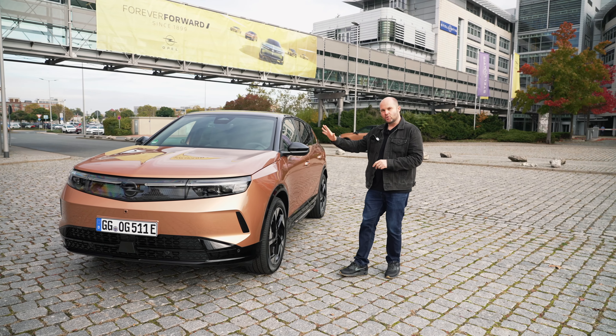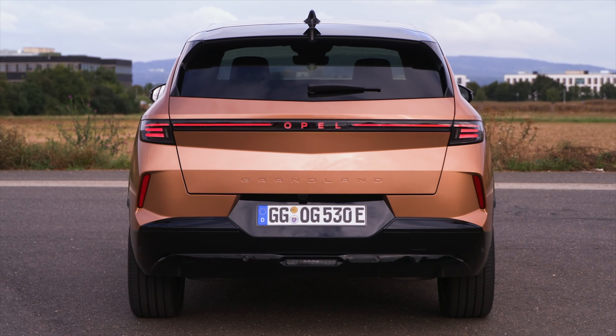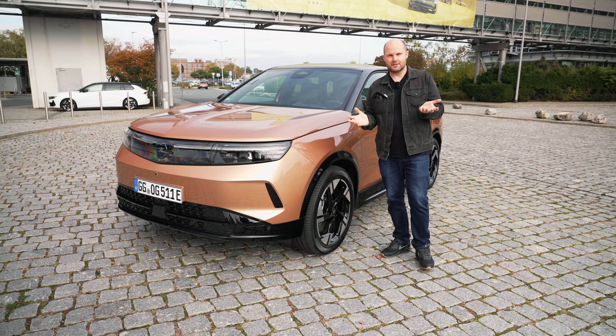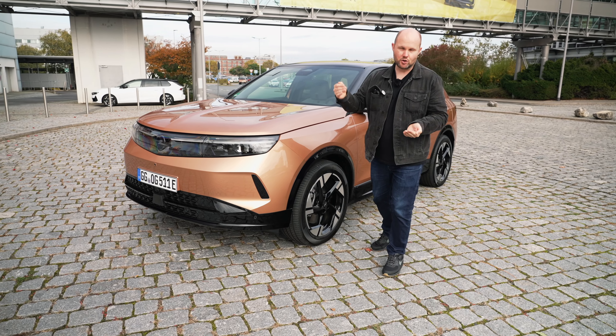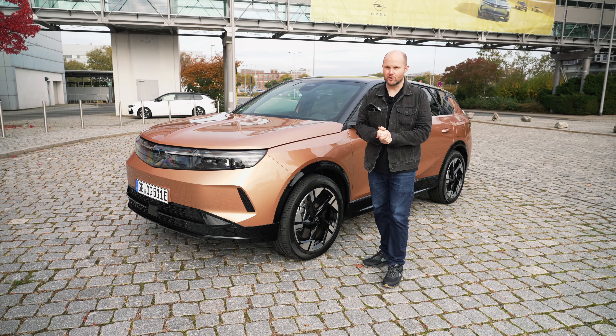This is the brand new Grandland — it's been around since 2017 and this one is now bigger than ever. It goes without saying you can get it in a mild hybrid, soon in 2025 a plug-in hybrid, and a full battery electric vehicle version.